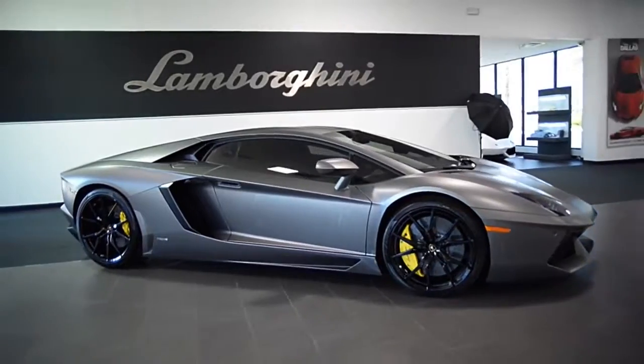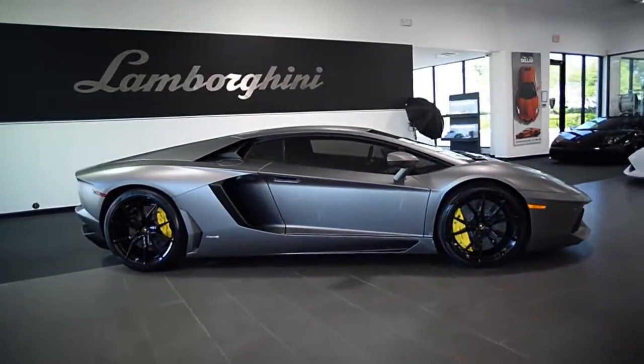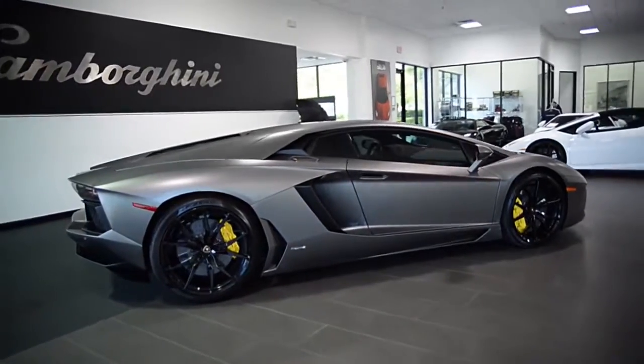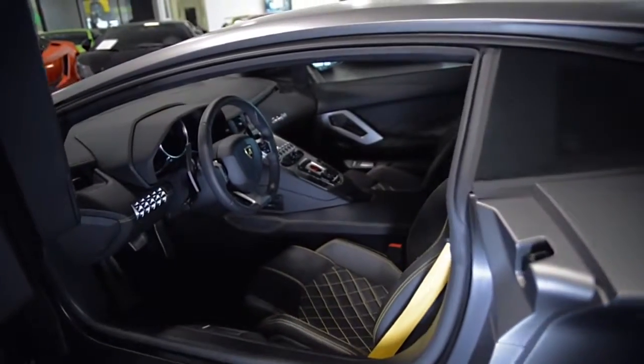Lamborghini Dallas proudly presents this 2015 Lamborghini Aventador LP700-4, equipped with a 6.5L, 700hp V12 engine, and a 7-speed ISR transmission with all-wheel drive.